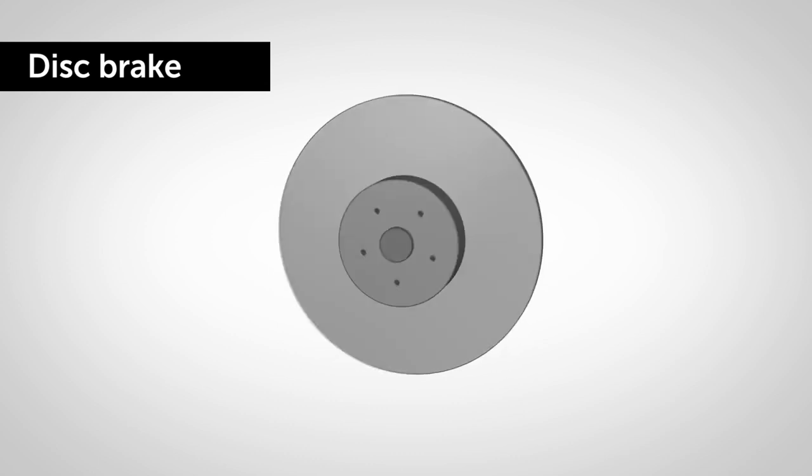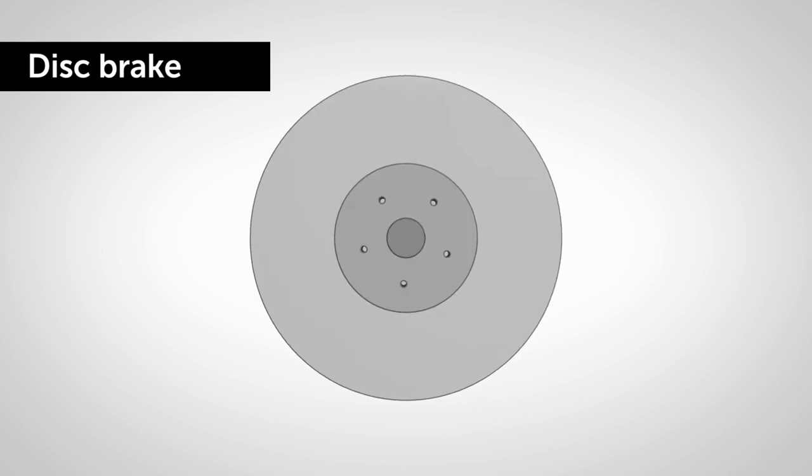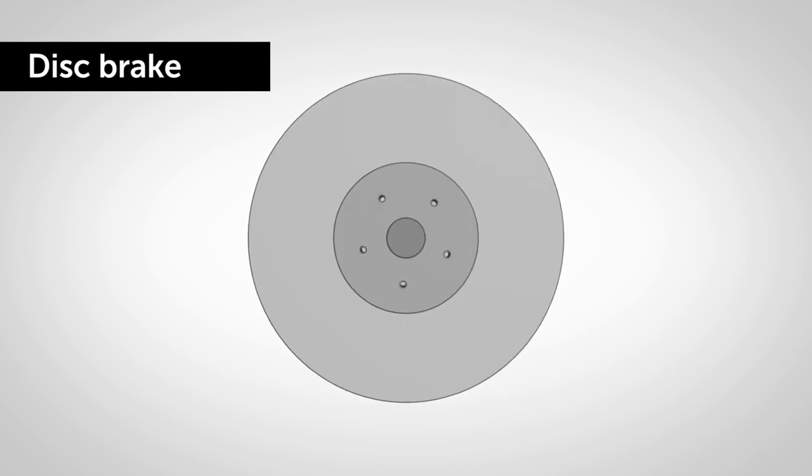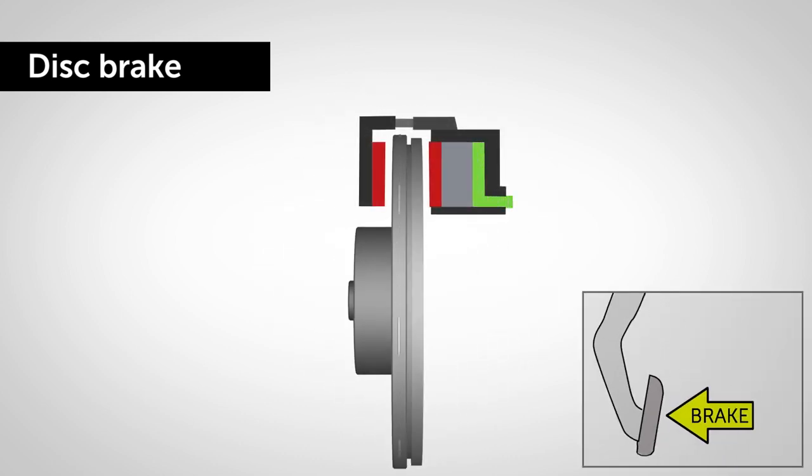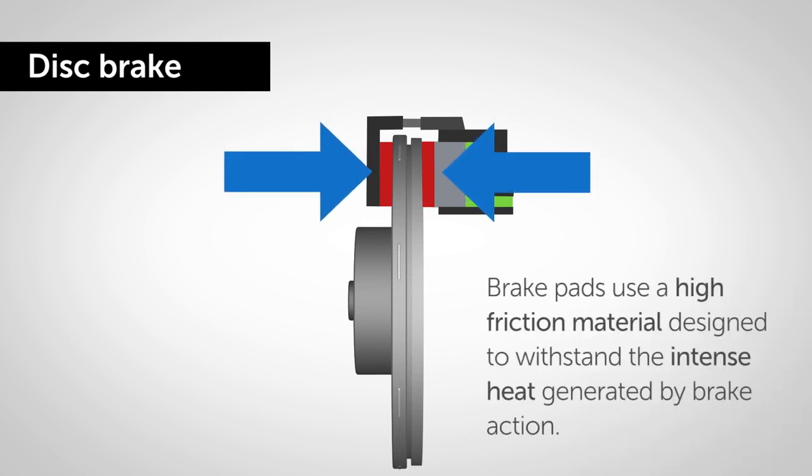Disc brakes function using outer calipers and a steel rotor disc which turns with the wheel. When the brakes are operated, the caliper's pistons clamp firmly on the disc to stop the wheel. The calipers are fitted with brake pads designed to perform effectively under various conditions, using a high-friction material designed to withstand the intense heat generated by brake action.